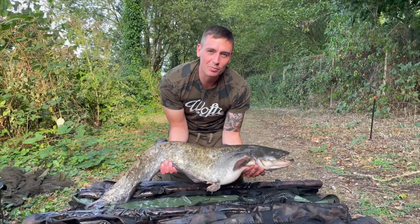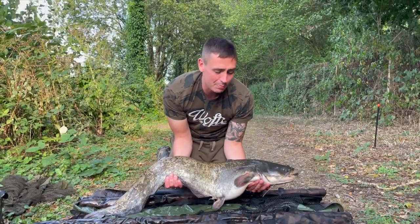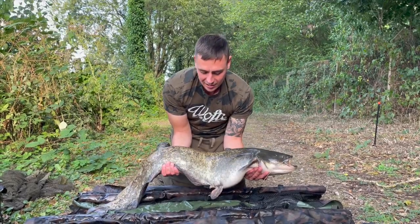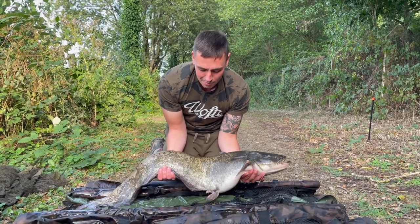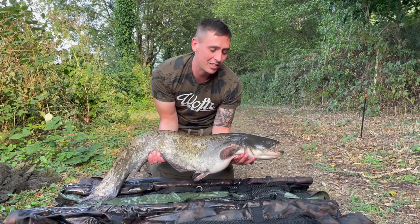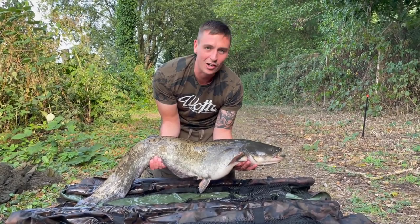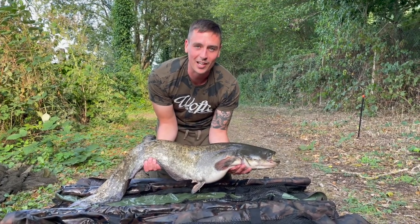Catfish number two - 17.8 pounds. Caught from the same spot, same rig, same tactic. This cat is literally just shitting krill all over the mat. Yeah, really really happy to catch number two. I'll catch these all day long, as long as I get a carp eventually. 17.5 - really, really happy with that.